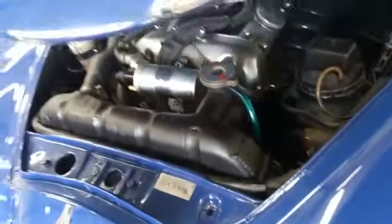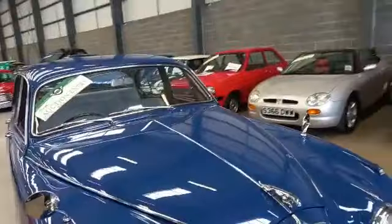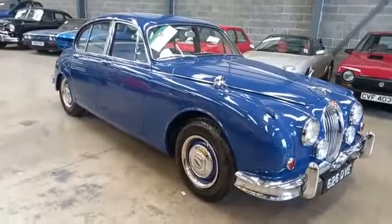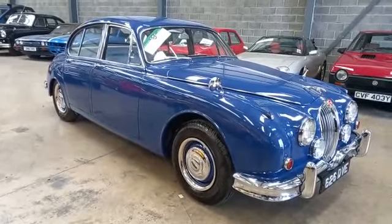I think it's a wonderful car, and of course a very usable car. Iconic shape. Wonderful. Nip down and have a closer look. Thank you.